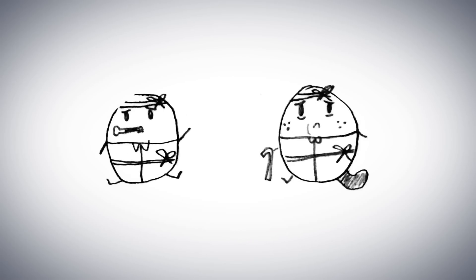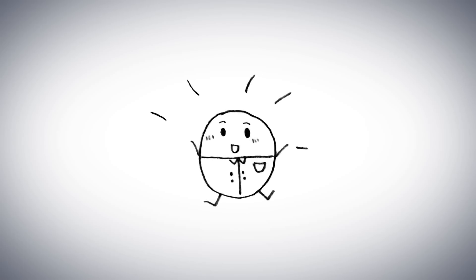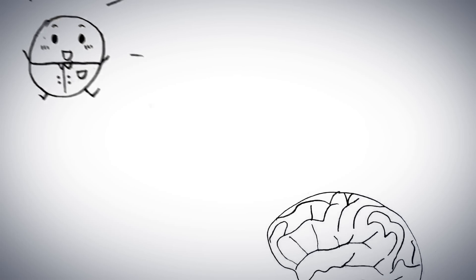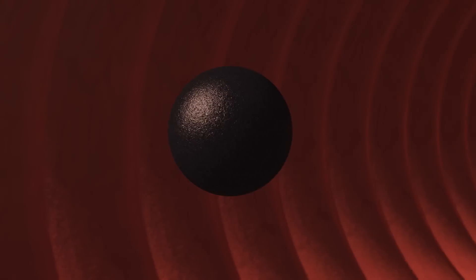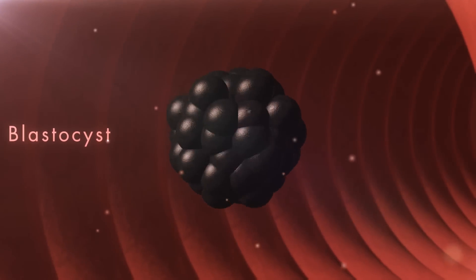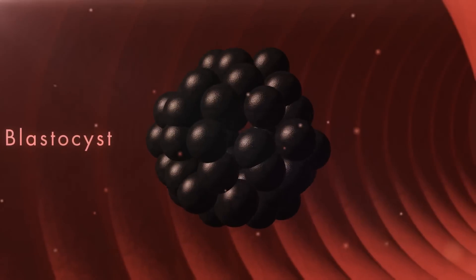Therapeutic cloning is used to grow or repair organs or to cure diseases rather than create entire new organisms. Therapeutic cloning takes place when the egg from somatic cell nuclear transfer divides to form a cluster of cells called a blastocyst, which contains a large amount of stem cells.